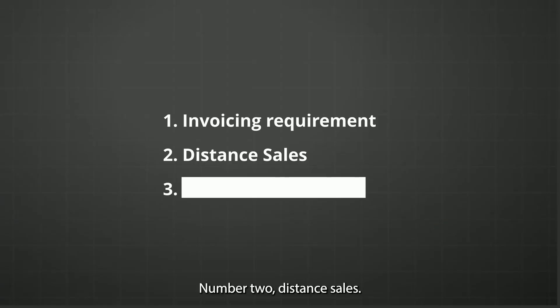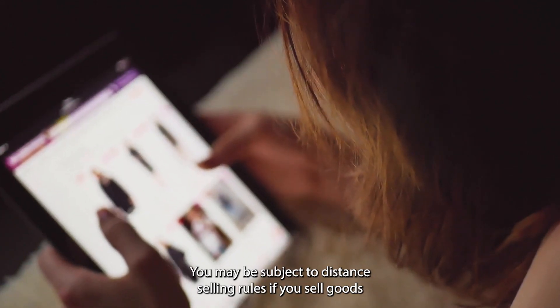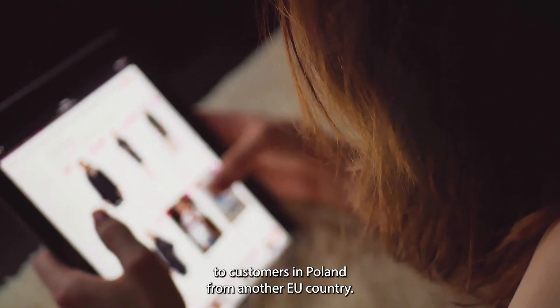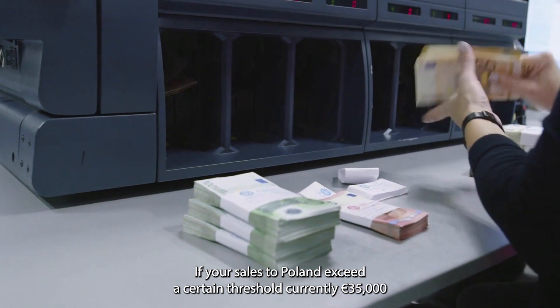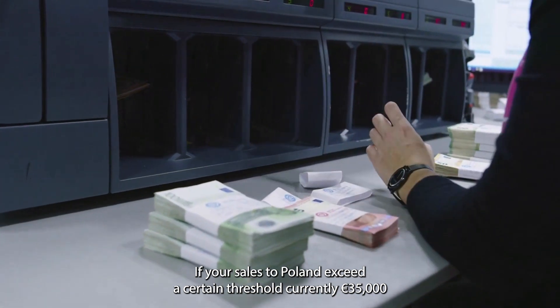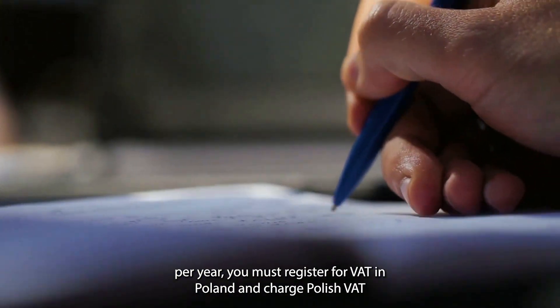Second, distance sales: you may be subject to distance selling rules if you sell goods to customers in Poland from another EU country. If your sales to Poland exceed a certain threshold — currently €35,000 per year — you must register for VAT in Poland and charge Polish VAT.